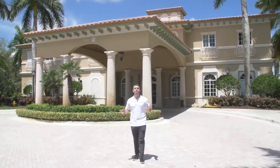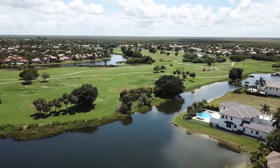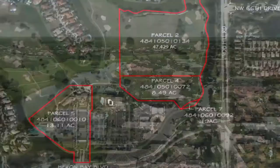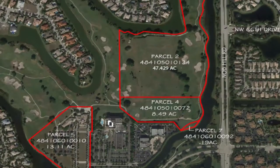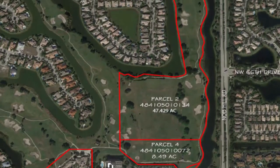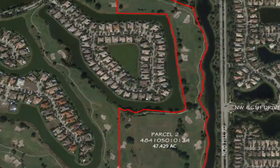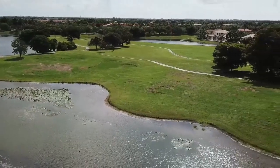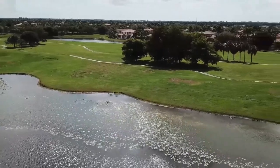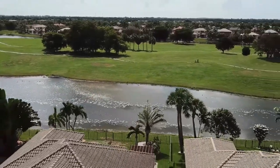The golf course that Heron Bay is surrounded by used to be a public course, but it closed down permanently in 2018. It was recently bought by the North Springs Improvement District, the water company that manages water in this area. The vast majority of the golf course is going to stay open as park area and won't change the views for residents. However, some areas in the southeast part, closest to Knob Hill and the south entrance, are going to be redeveloped with a little commercial space — which is probably good for Parkland. But if you're in the southeast part on the golf course, your view may change, so be careful.